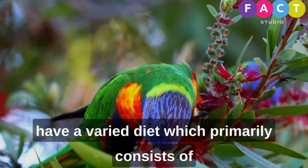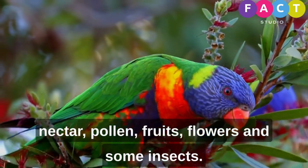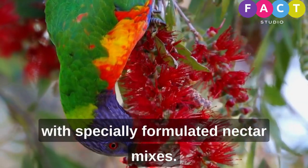Rainbow lorikeets have a varied diet, which primarily consists of nectar, pollen, fruits, flowers, and some insects. In captivity, they are often fed with specially formulated nectar mixes.